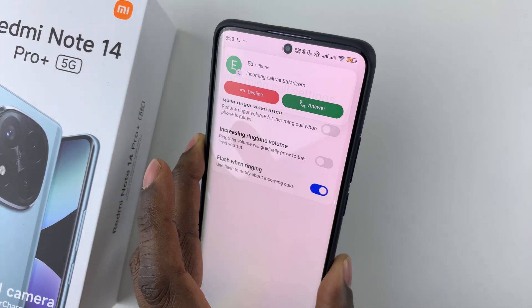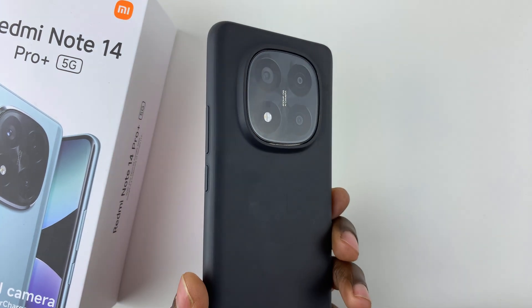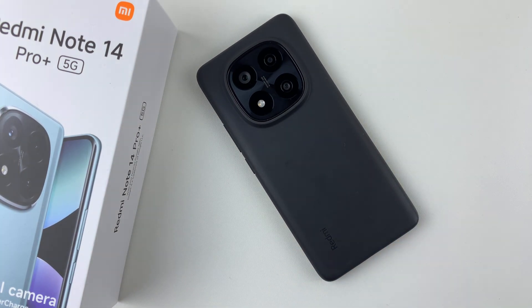So that's basically it on how to enable the flash notification when receiving an incoming call on your Redmi Note 14. Thanks for watching. If you have any questions, leave them down in the comment section below. And if you found this video useful, consider leaving a like and subscribe to the channel.